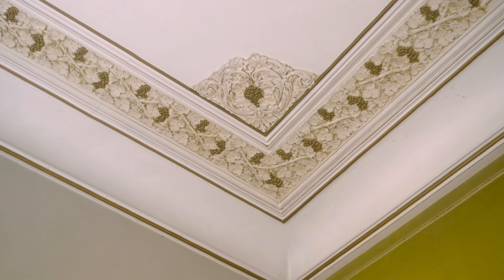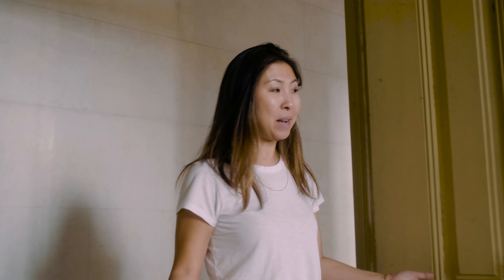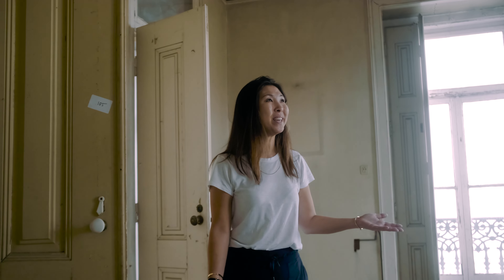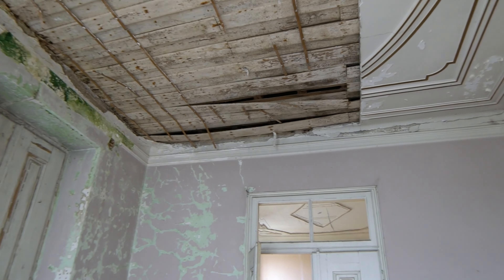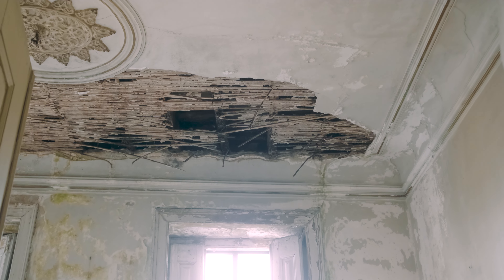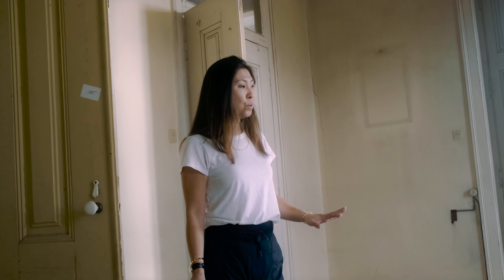We're now on the first floor, which we just came up to from the main stairs and main entrance. This floor used to be mainly for guests. That's why in every room you can see extravagant details in the wallpaper, the curtains, and the doors — and they have the best views. This room is actually not in bad shape; it really feels like you don't need to do much — just sanding the floor and repairing some cracks in the ceiling. There's also a small button here in the floor that used to be for calling the maid. You'd press it and eventually a maid would arrive. Remember, this used to be a hotel.